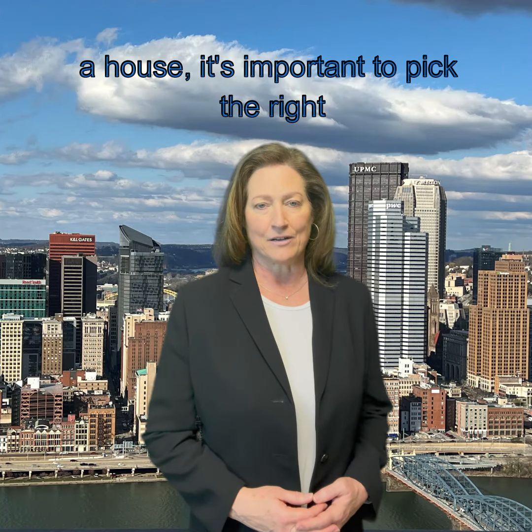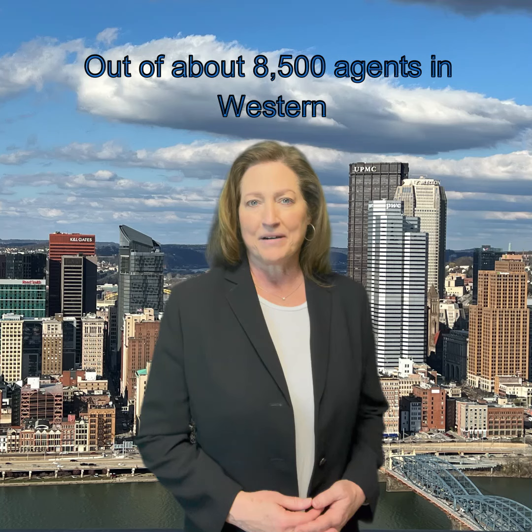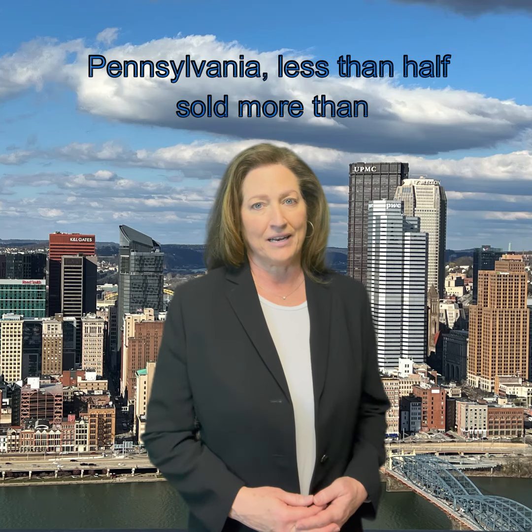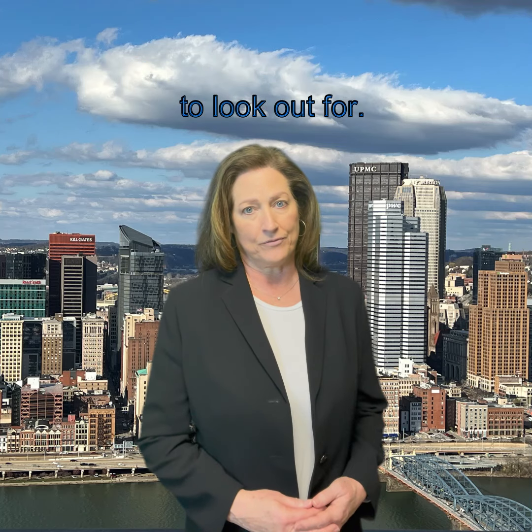When you're thinking about buying or selling a house, it's important to pick the right real estate agent. Out of about 8,500 agents in western Pennsylvania, less than half sold more than one home last year. Here are some key things to look out for.